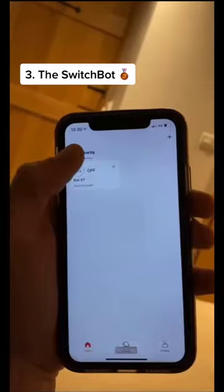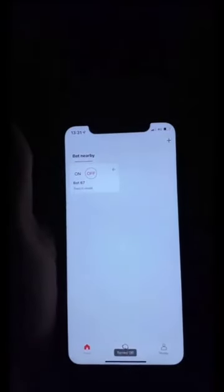Coming in at third is this little robot that turns your light switch on and off from your phone. Yes, this might seem lazy, but you'll never have to worry about getting out of bed because you've forgotten to turn the light off.